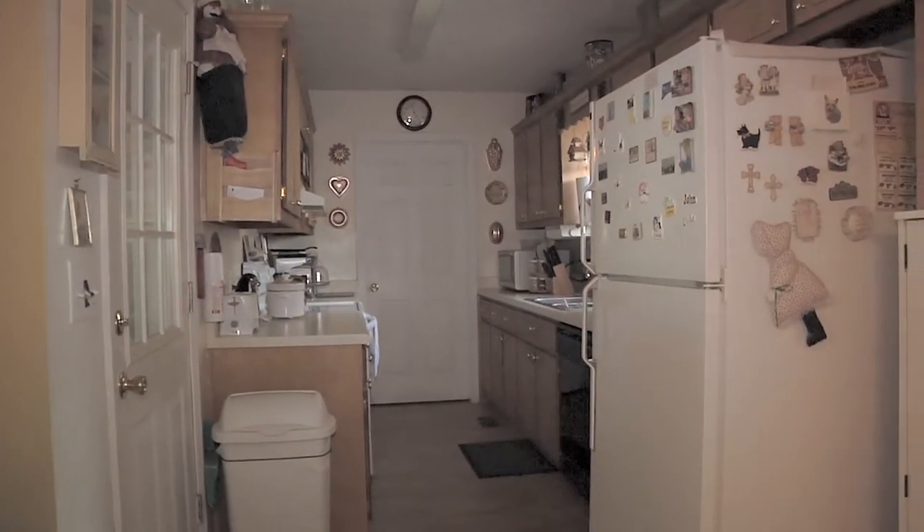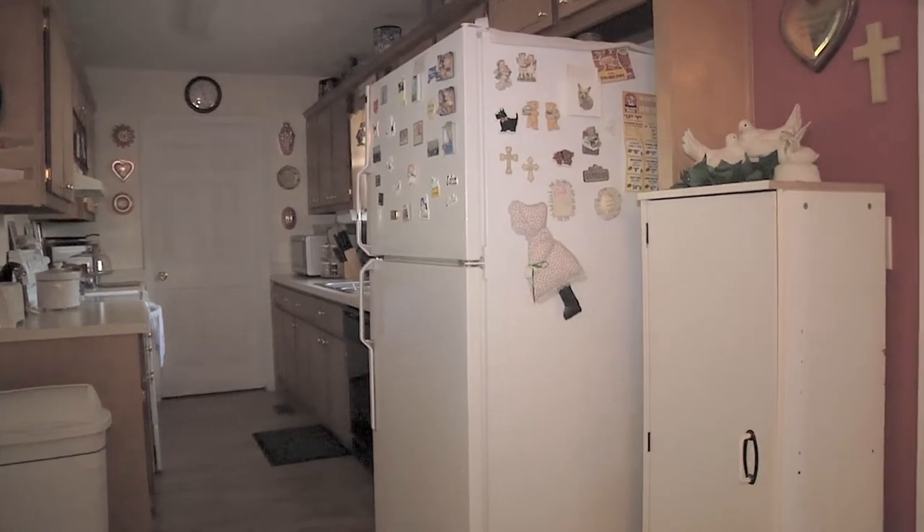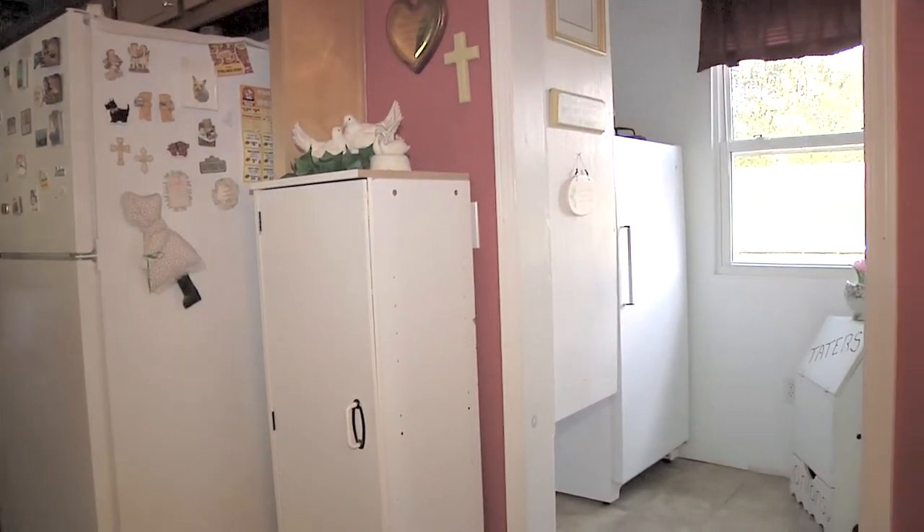The country kitchen has wooden cabinets with laminate countertops, white appliances, and a large pantry for additional storage.